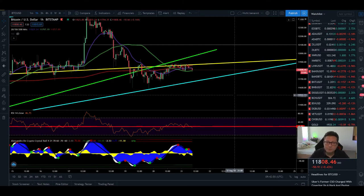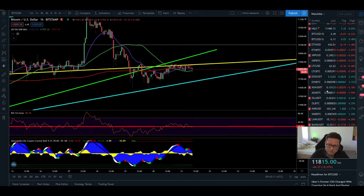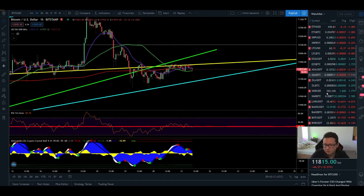Hello everyone, thanks for tuning back in. Alessandro The Crypto here. I hope you're all doing fine. In today's episode we're going to have a look at the Bitcoin price, and also at Ethereum and Chainlink. Currently there's a party going on in some altcoins — we're seeing a lot of pumps today but also some dumps, and we'll have a look especially at Chainlink and Ethereum.